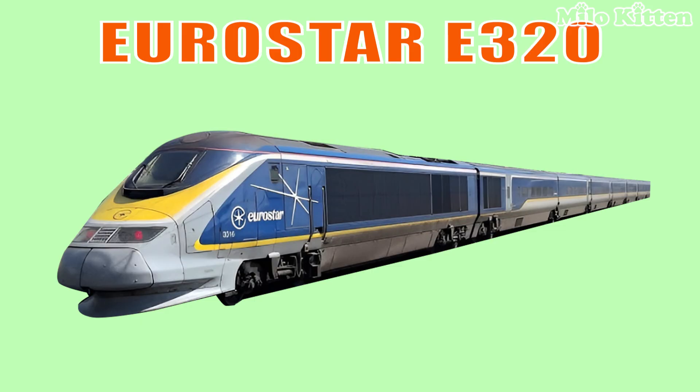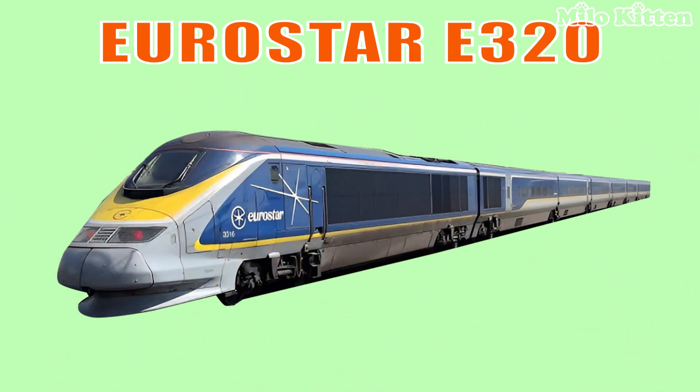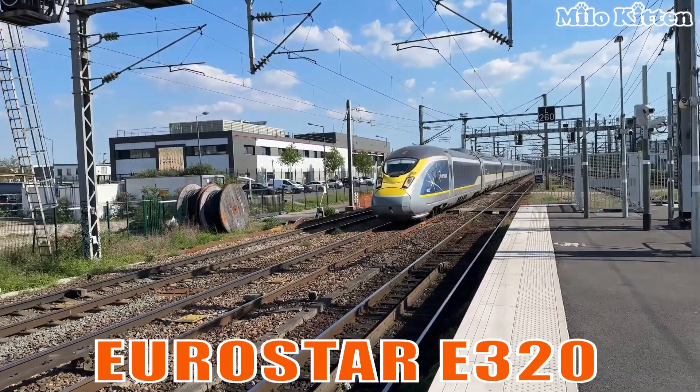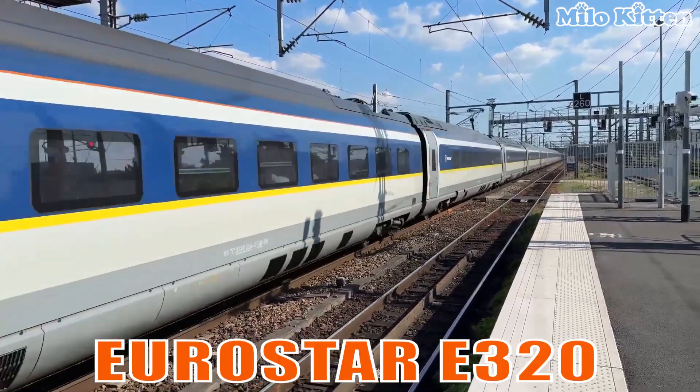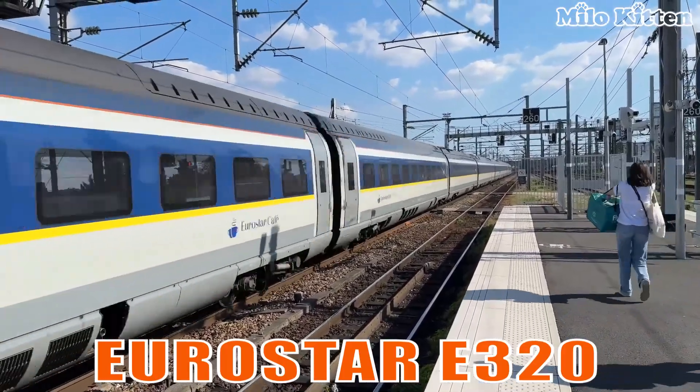This is the Eurostar E320. It connects the UK with Europe through the Channel Tunnel, reaching high speeds of 320 kilometers per hour.